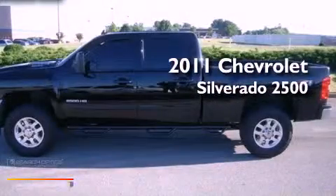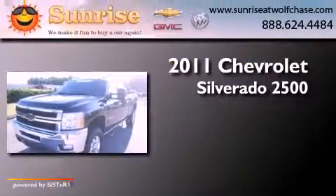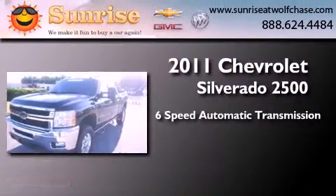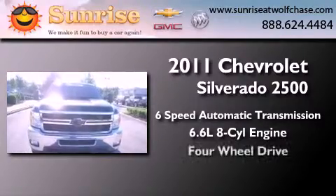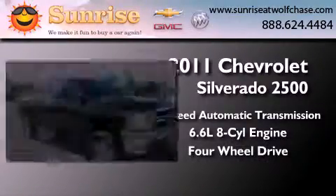This is a 2011 Chevrolet Silverado 2500. This truck has a 6-speed automatic transmission, a 6.6-liter V8, and the added safety and control of 4-wheel drive.